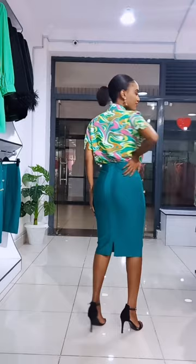This skirt is perfect for almost all body types — it will sit so nicely on your body. The fabric is beautiful and has great stretch in it, which makes it really comfy. We've got side button details and a back slit.